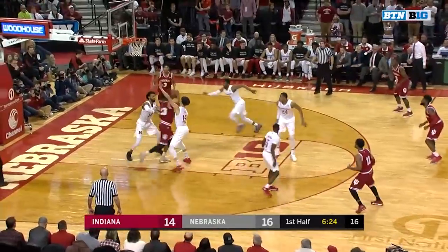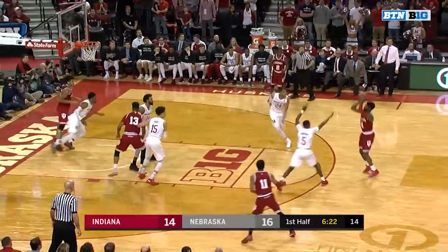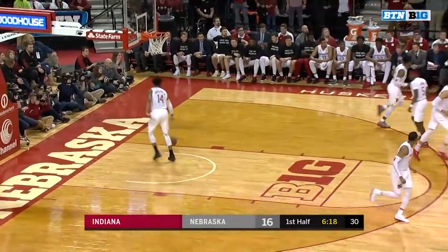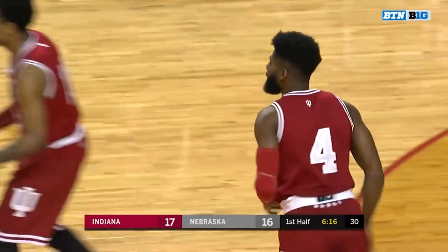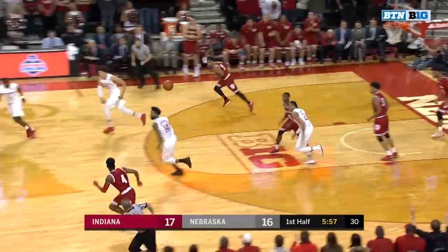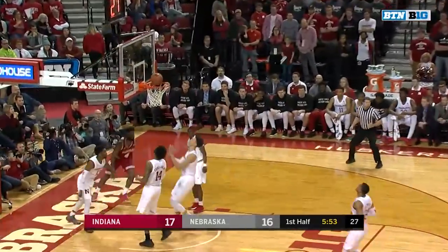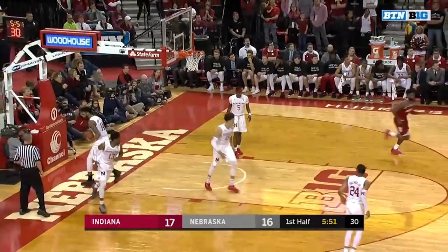Zero for five to start tonight. Morgan backs it out to Johnson for three — and Robert Johnson finding the range from deep once more, his first three of the board. Palmer with the rebound, swatted away by Morgan. Here comes Johnson to the other end — Robert Johnson extends the Indiana lead.